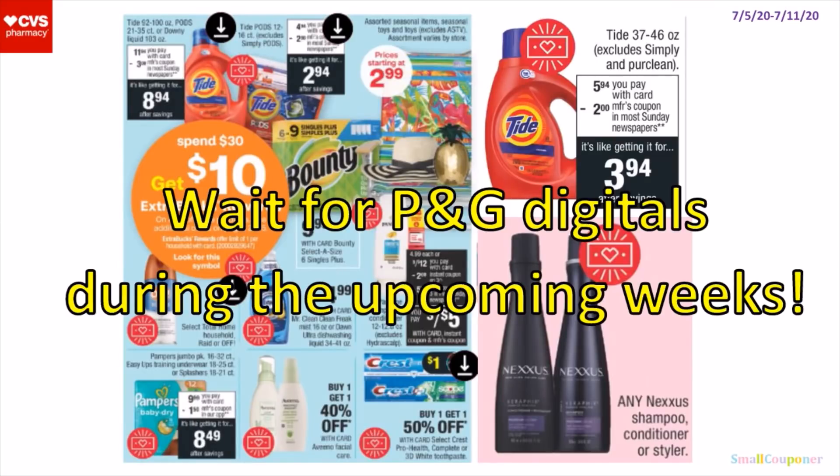So if you don't think these are good deals, you can wait for the P&G digitals during the upcoming weeks. I already looked at the ad preview for the next week starting July 12th, and we are receiving P&G digitals. So I will just wait if you don't have P&G insert paper coupons.